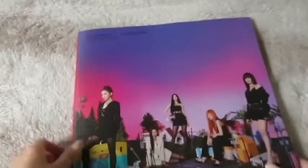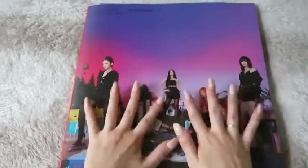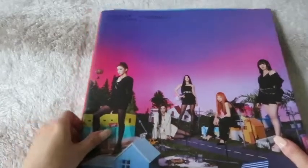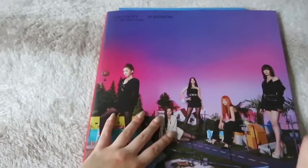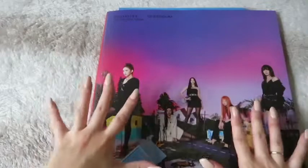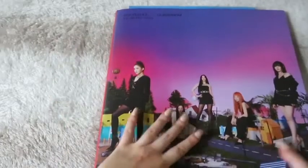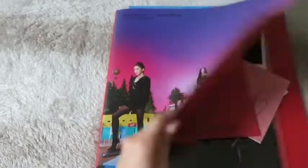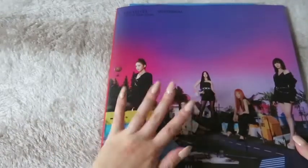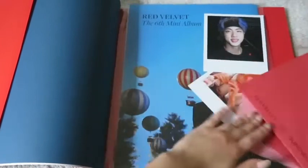The Queendom album from Red Velvet — I'm going to go with this one first because it's really big, like twice the size of my hand. I bought all these albums second-hand so some of them have a little bit of damage but not that much. I don't remember which version this is but it's really huge.